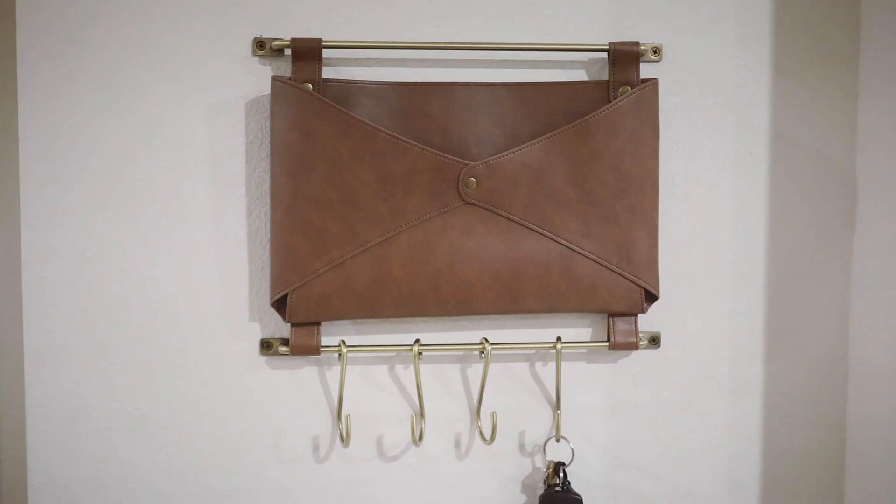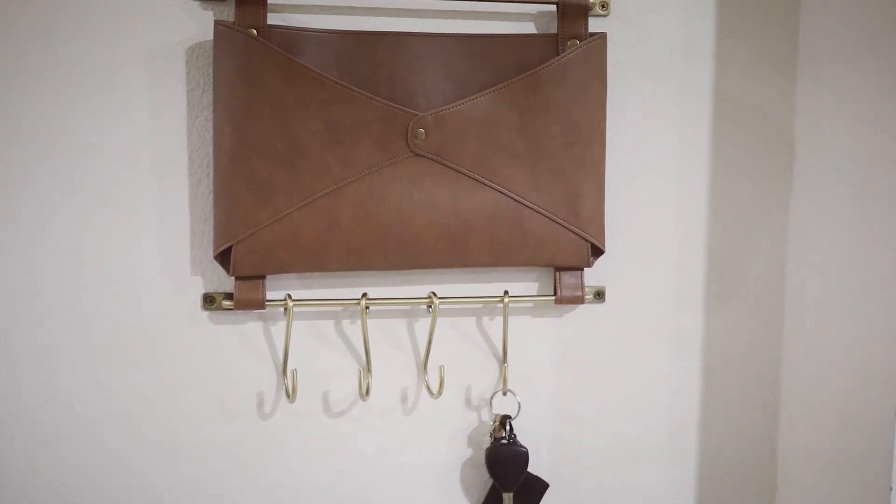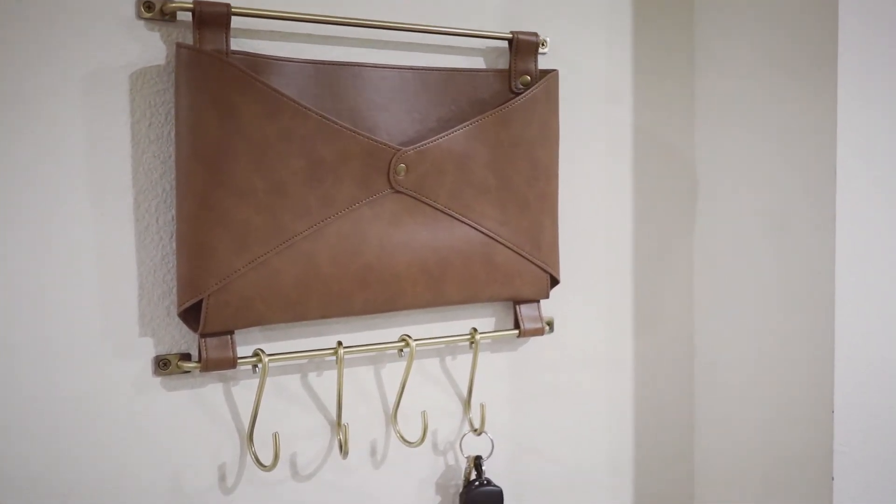This is just a random clip of our new mail slot, and I'm so happy that my husband put it up — it looks so much nicer than the other one we had.